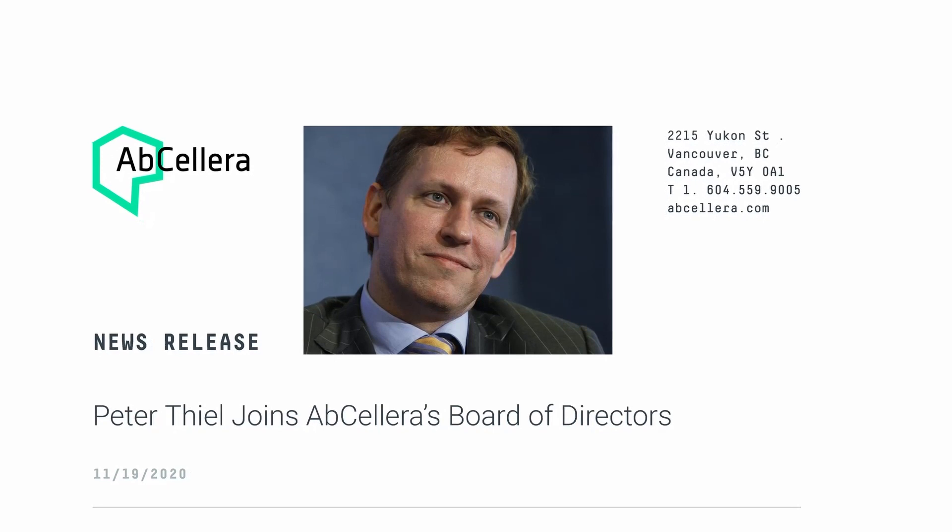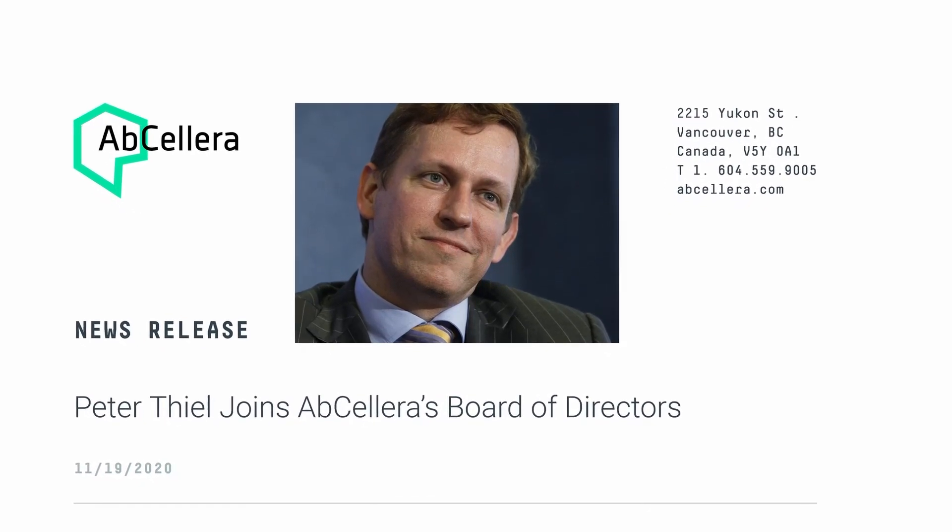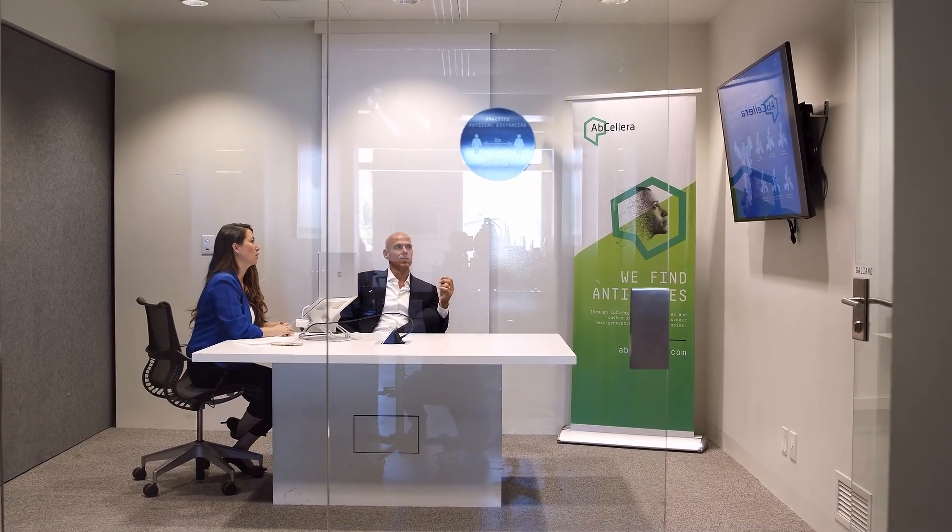AbCellera has been blessed to have some terrific directors. Recently Peter Thiel joined the board — I believe he was a great choice for several reasons. Peter is famous for liking ideas that many people don't like early on, and recognizing that going in a different direction is the path through which you can find new value. We are at a remarkable point in history in biotechnology as a sector, and I think people do not really appreciate just what trajectory we are on.